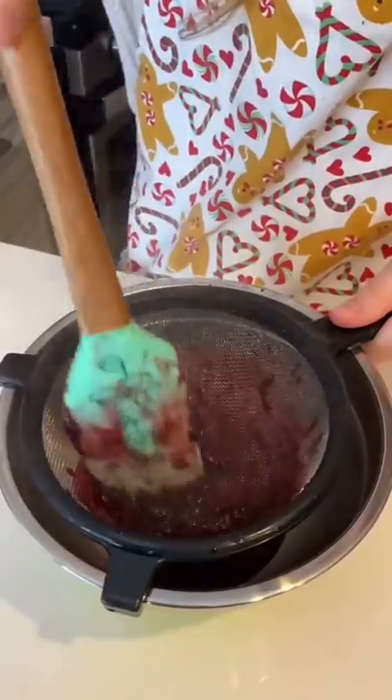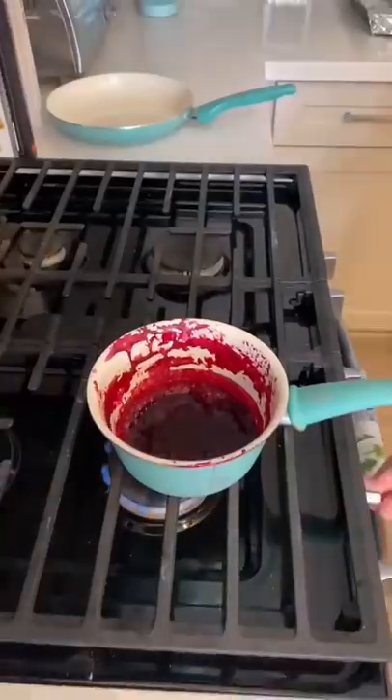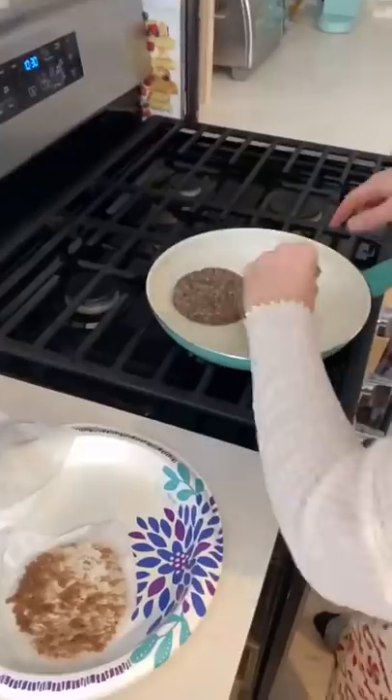At this point my blueberry sauce was a little bit thin, so I put it back on the stove to thicken it up. I knew the sauce was thick enough when I could scrape my spoon and see the bottom.